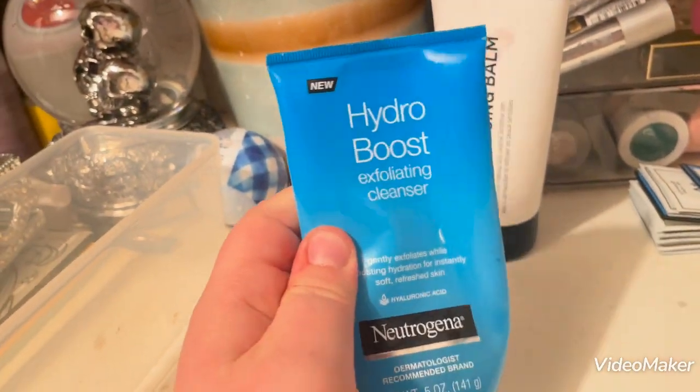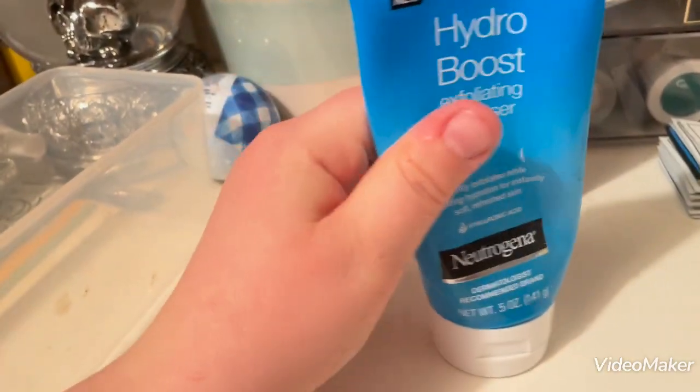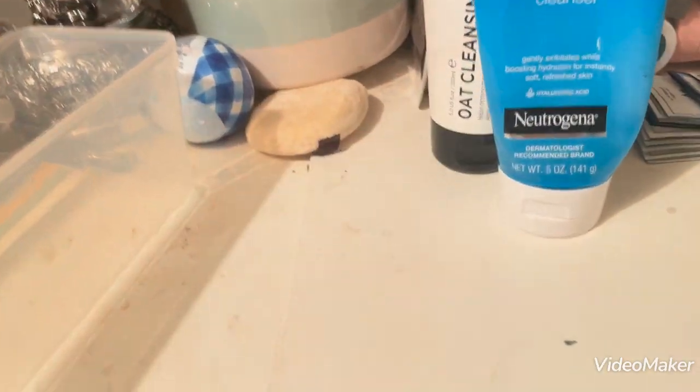The next thing I have is this Neutrogena Hydro Boost Exfoliating Cleanser. As you can see, it's almost gone — I don't have much left of that.